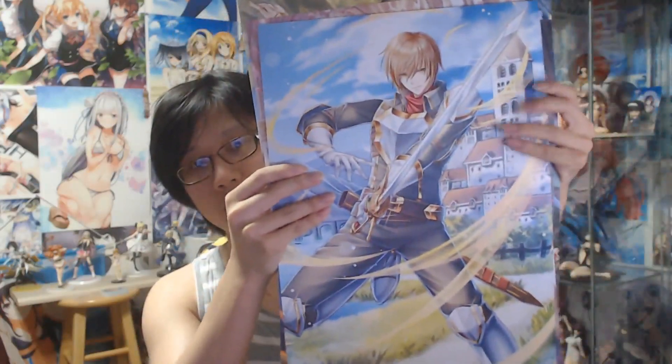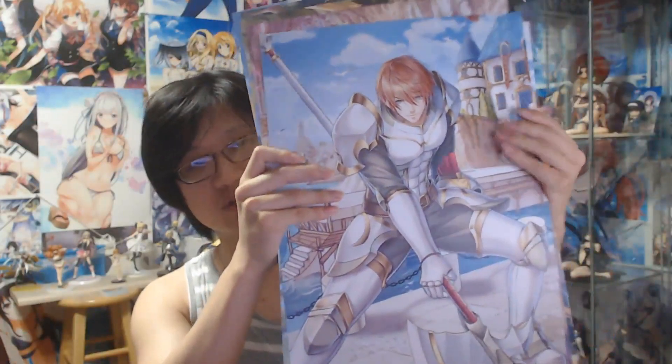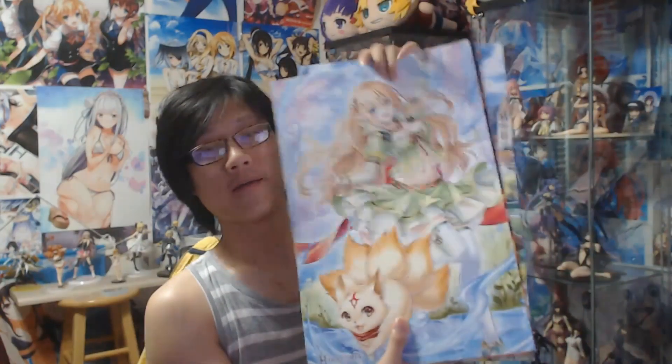We have the Cole poster, Sylvia poster, Daiki poster, Minori poster, and Ilya poster. These are the eight posters we have and each winner can only pick four.